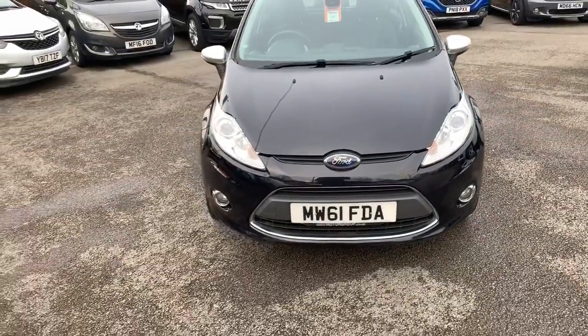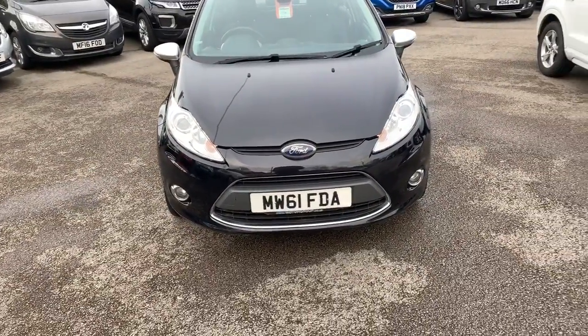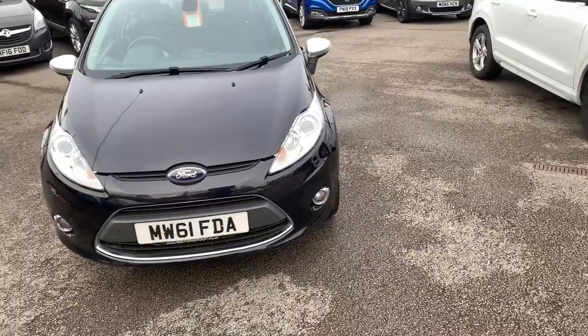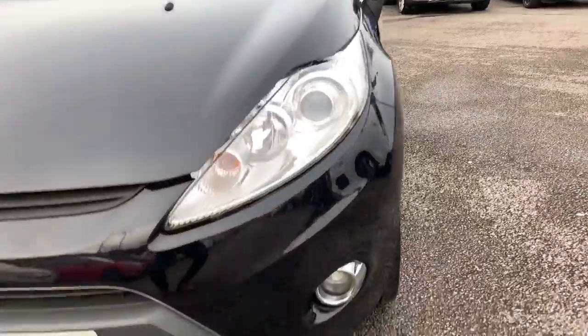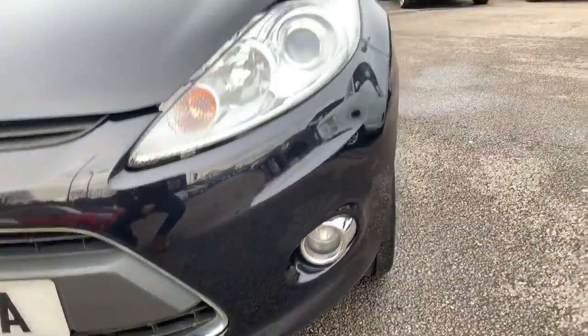Hi guys, welcome to today's video. We are at Pentagon Vauxhall in Oldham and today's vehicle is this Ford Fiesta. We're going to have a little walk around, highlight some features for you, then do the same on the inside. We'll start at the front where we have the fog lights down at the bottom.